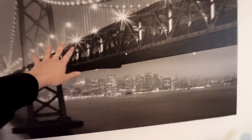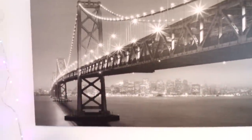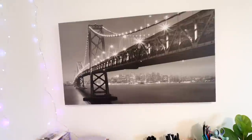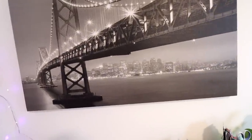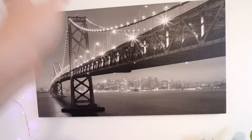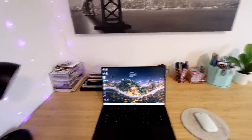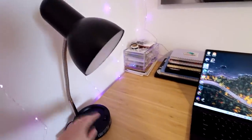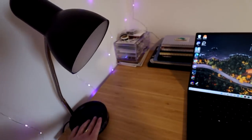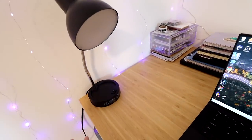Over here we have this giant canvas that we had from our old apartment. I'm not entirely sure where we got it or even what bridge it is, but I've always loved it — it gives major New York vibes. I'm obsessed with this canvas and I love having it above my desk. On the desk I also have this little LED lamp from Walmart that you just plug in. It's so nice to have, especially at night when it gets darker in here — it just makes everything so cozy.